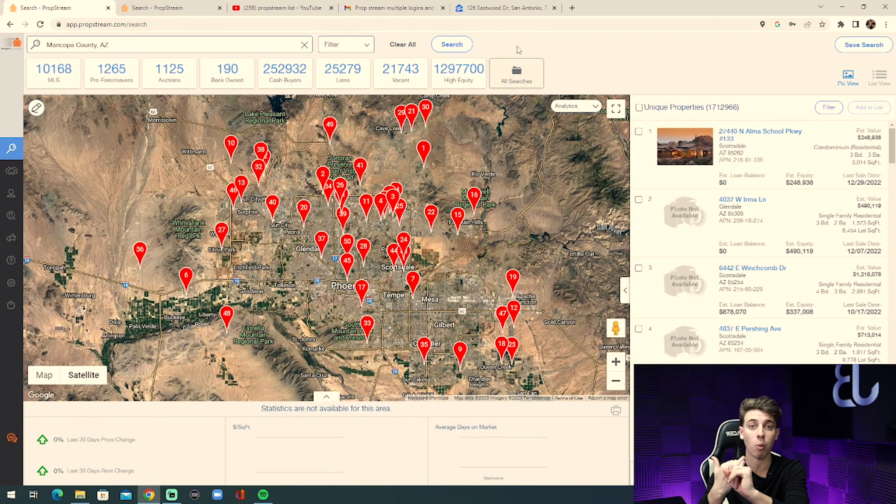I'm going to show you how to pull one of the hottest motivated seller lists on PropStream, and I want you to pull the list with me. You can get a free PropStream account — click the link in the description for a seven-day free trial. You'll get access to PropStream for seven days and also 10,000 motivated seller records for free. Pause the video, go click the link, get the free trial, log in to your account, and then let's resume and learn how to pull this list.